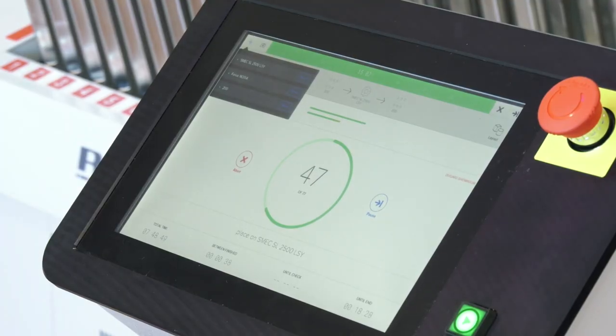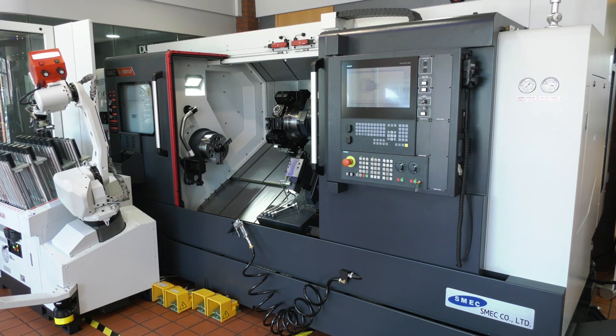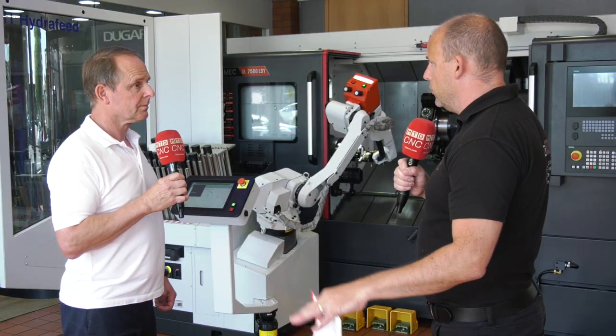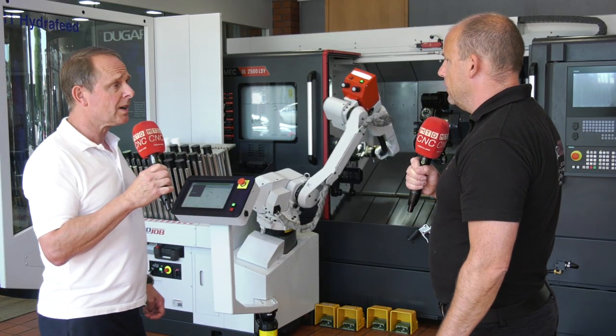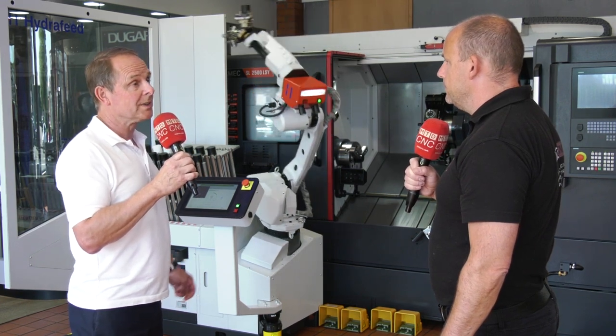And it's very easy to program as well — I've seen that on a few occasions. I just want to touch on the SMEC machines because I know you do sell a lot of them. This is one of your bread and butter machines, and it's very varied — the amount of models you can have. They do a huge range, from a six inch machine up to 24 inch chuck and five meter bed length.